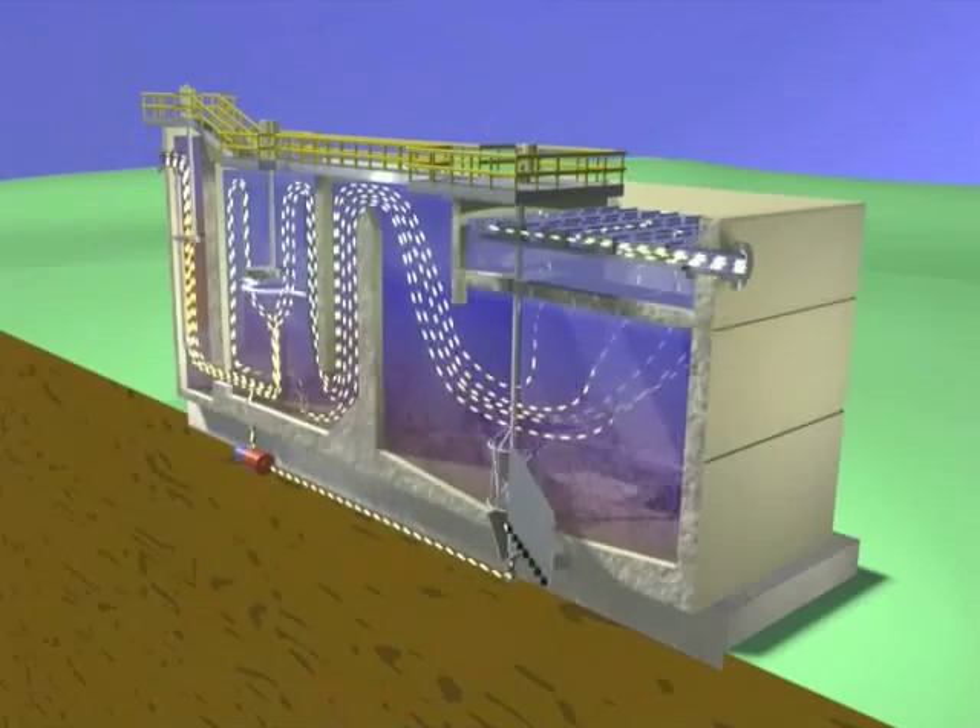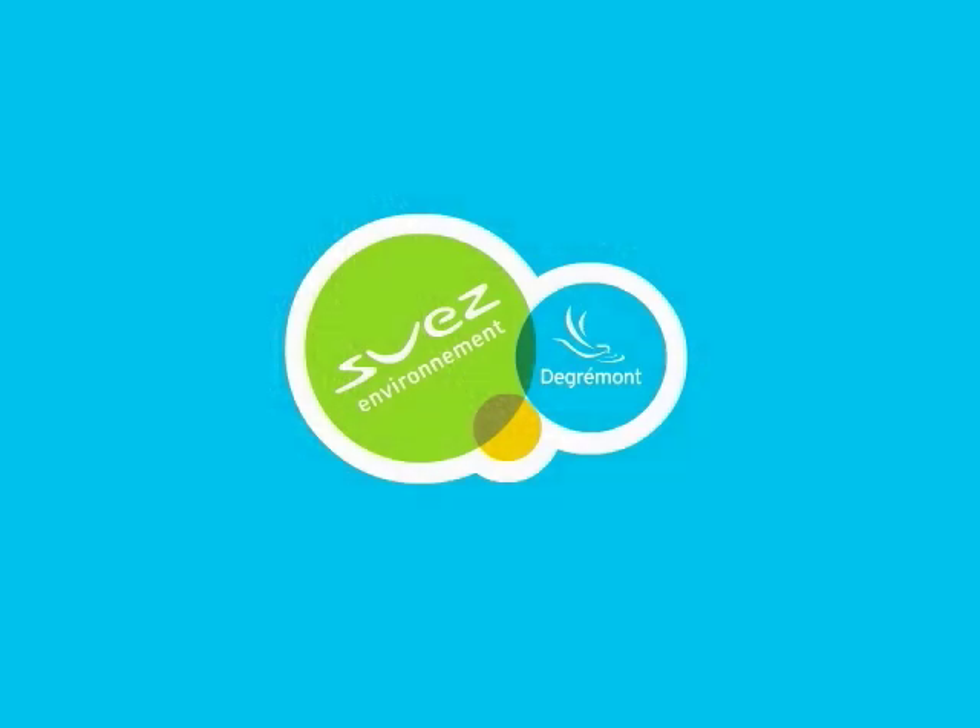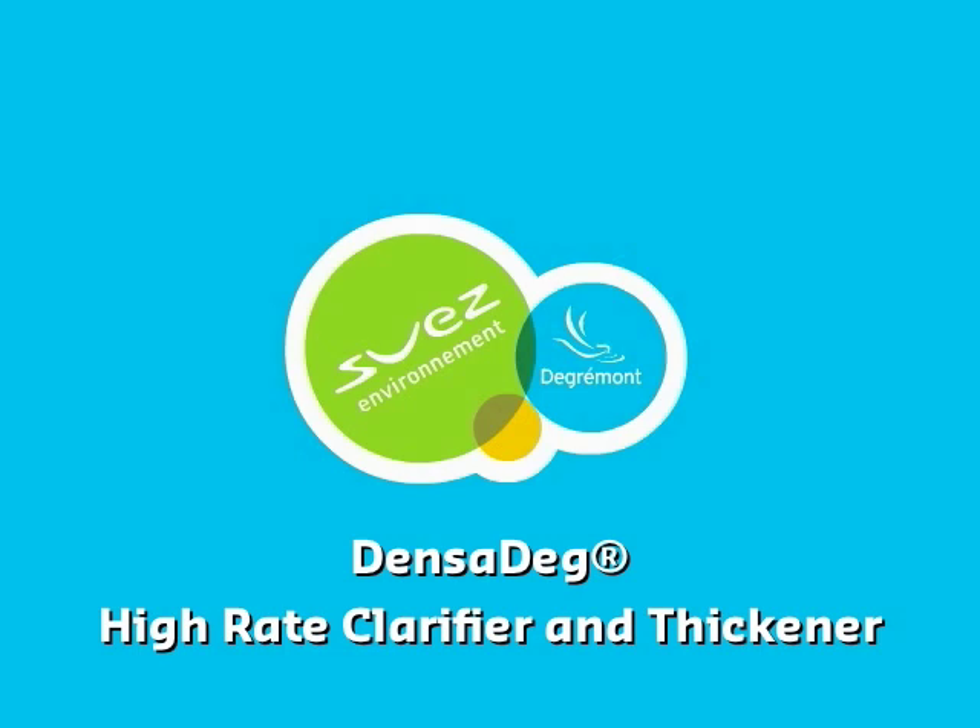For dependable, operator-friendly water clarification, softening, and other physical chemical treatment, specify Degremont Technologies' Densidegg high-rate clarifier.